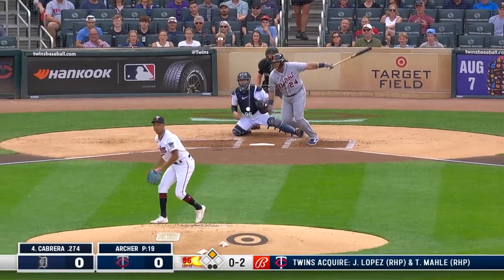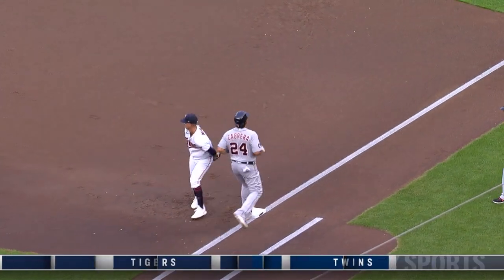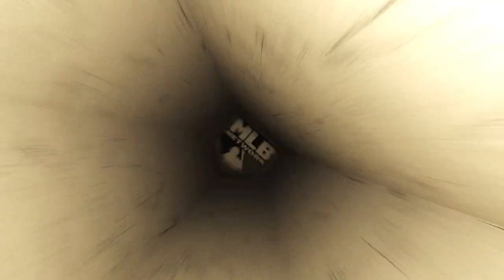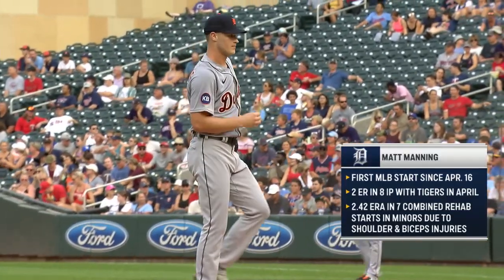Runner at second, two outs, and a line drive to the right side — gloved by Arise on a hop. He'll throw out his countryman as one Venezuelan retires another. Arise makes a good play, staring back at Cabrera to end the inning — a run-saving play in the opening inning.